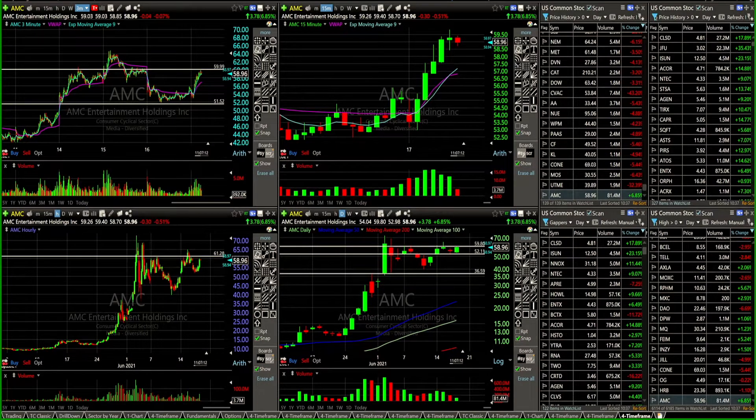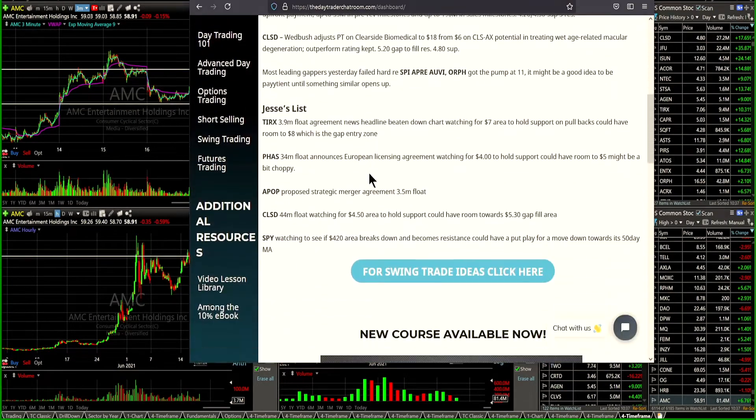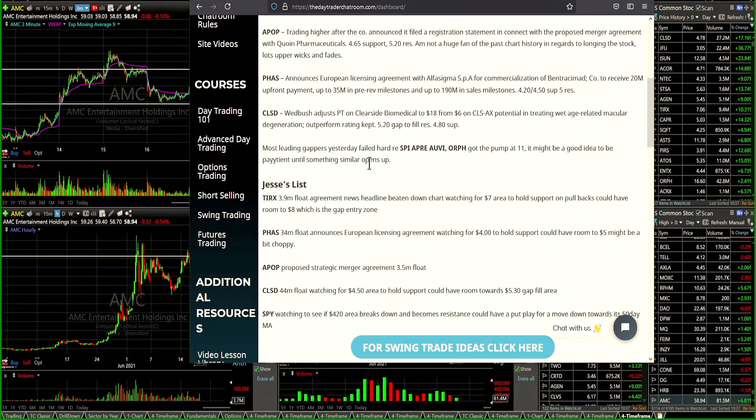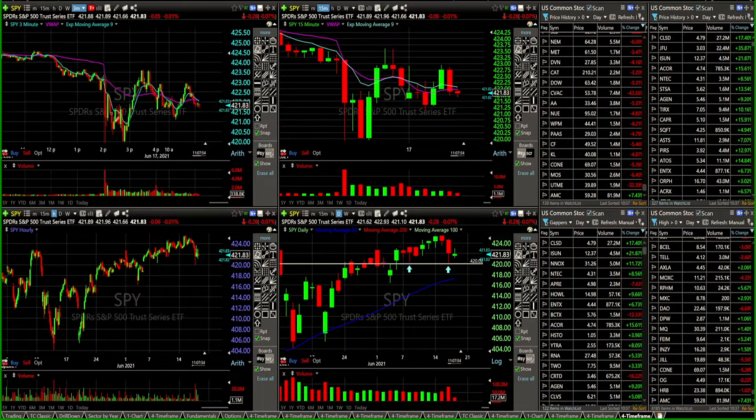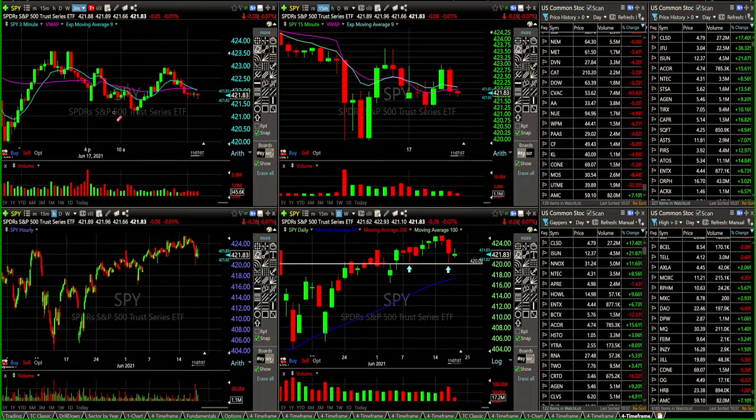Let's jump into this recap on the day and go over the watchlist real quick. Today we had on watch a few stocks. Yesterday I said to everybody, I'm going to be reducing my risk tomorrow by 25%. And then today I was like, looking like I'm going to reduce my risk 25 to 40% today because I don't like what I'm seeing. Had TIRX, PHAS, APOP, CLSD, SPY on watch today. I thought the SPY would be choppy, so I mentioned I'd probably stay away from it, but still put it on watch. And sure enough, SPY pretty choppy in the morning session — a little bit of up and downs, not much.